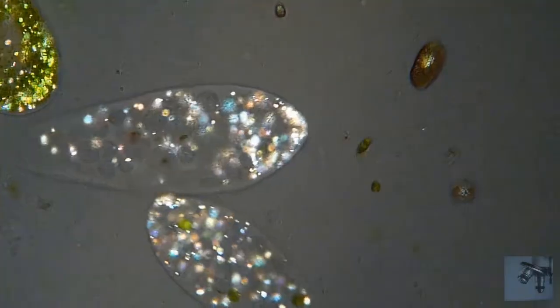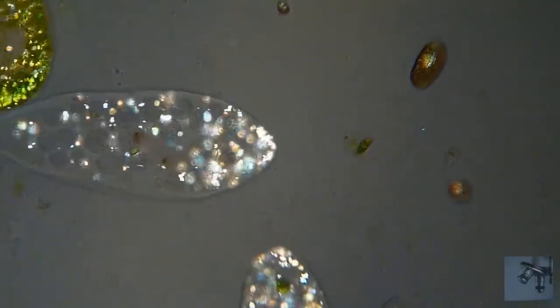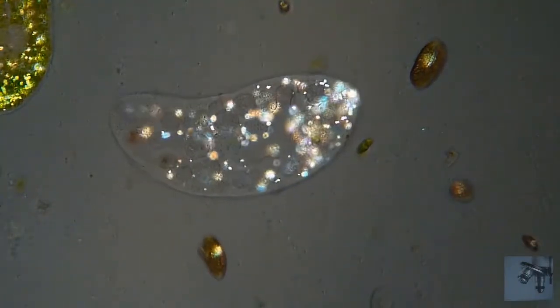I leave you now with this beautiful footage of Paramecium aurelia and Paramecium bursaria in polarized light.